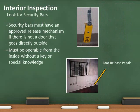Sleeping rooms are required to have at least one rescue window. As with any other means of egress, the exterior of the rescue window must be free of obstructions. At least one window with bars in a sleeping room must have a quick release.